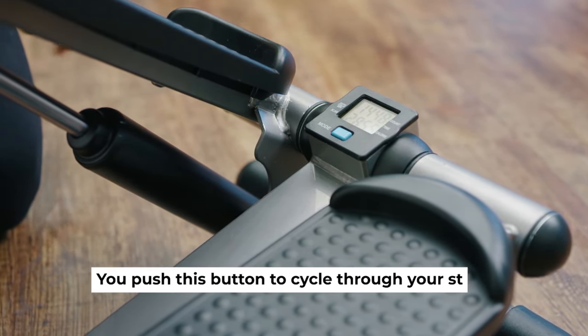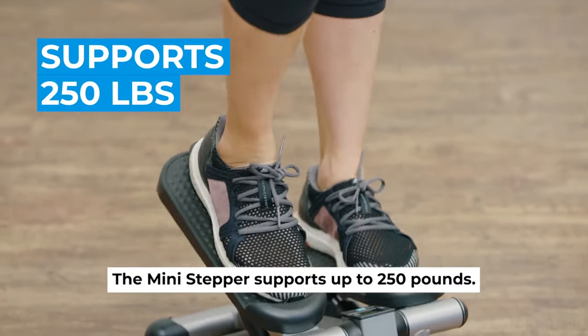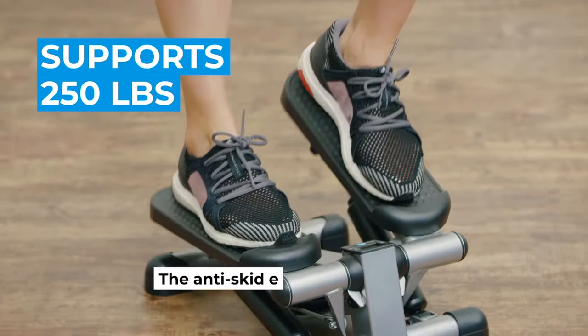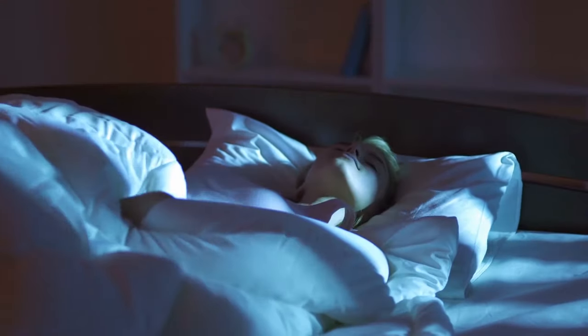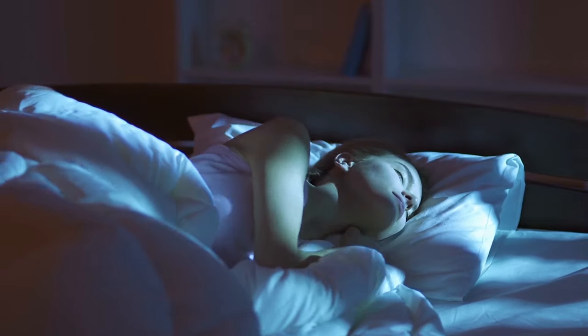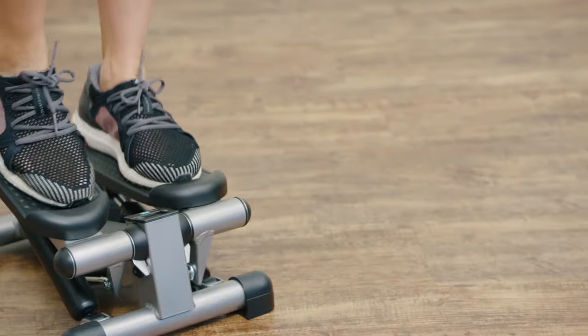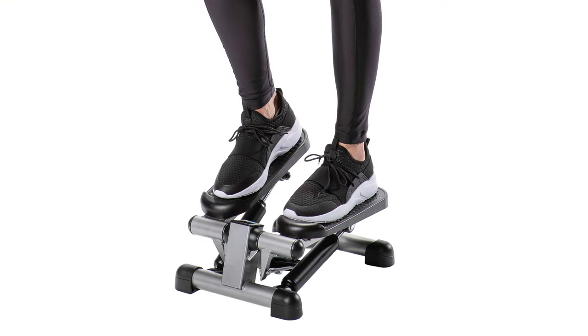You can step to your wellness goal anywhere you want to sweat out — in your living room while watching your favorite show, in the patio while enjoying nature, or in your bedroom while reading a book. Using it regularly will help you sleep better at night and rejuvenate the energy that your body needs for the next day. The versatility and convenience of having it around are some of the reasons why a lot of people want to own this Stamina Mini Stepper.